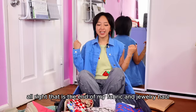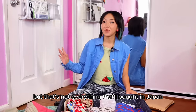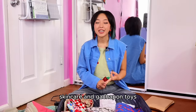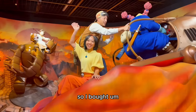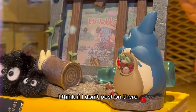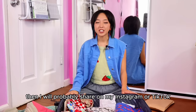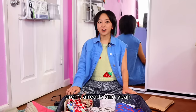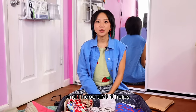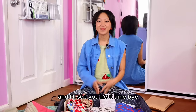All right, that is the end of my fabric, thrift, and jewelry haul — but that's not everything I bought in Japan. I bought a lot of makeup, skincare, and gachapon toys, and I also went to Ghibli Park so I bought some things there as well. I'm gonna save those for my second channel. If I don't post on there then I'll probably share on my Instagram or TikTok, so make sure to follow me over there. I hope you enjoyed watching this and I hope it helps you out if you are heading to Japan as well. I'll see you next time — bye!